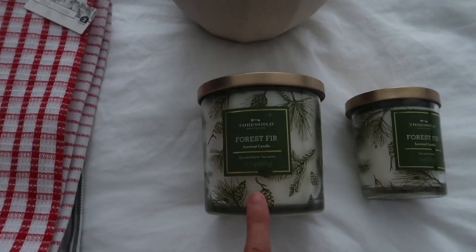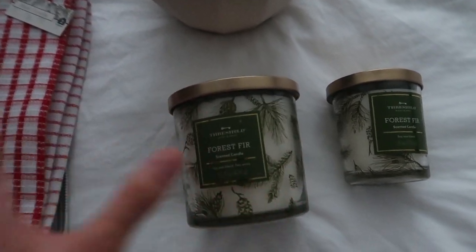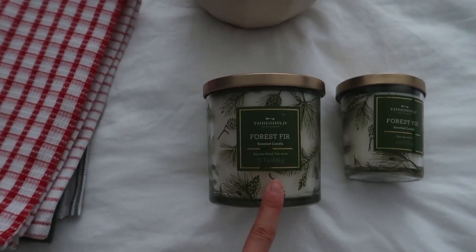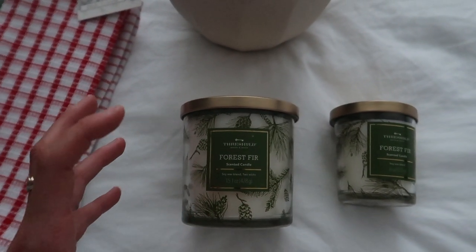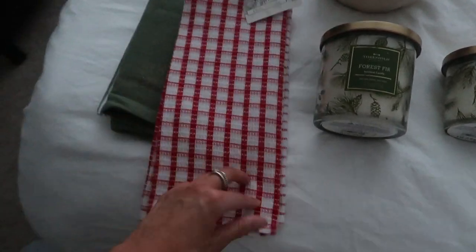This candle smells incredible. I know this vlog is so candle-heavy, but it's a really good option for a Christmas tree scent at a good price from Target. They have really big ones too — huge ones that are around $30 — but this one was $10 and this one was $5.